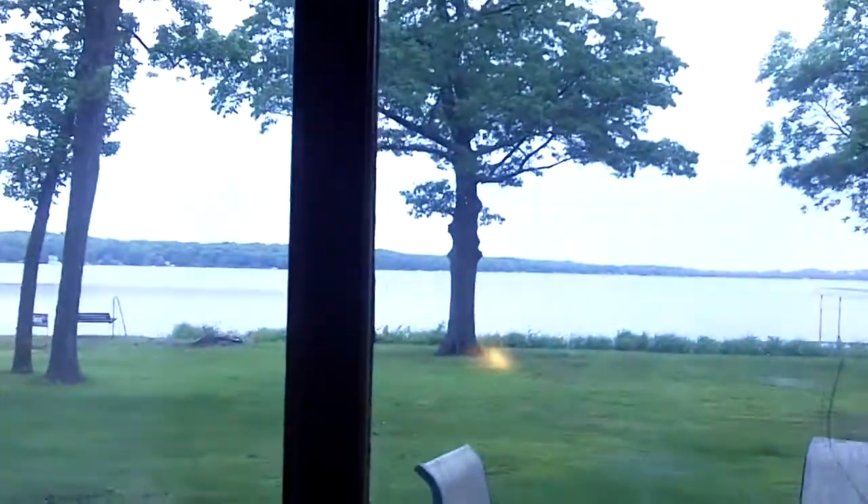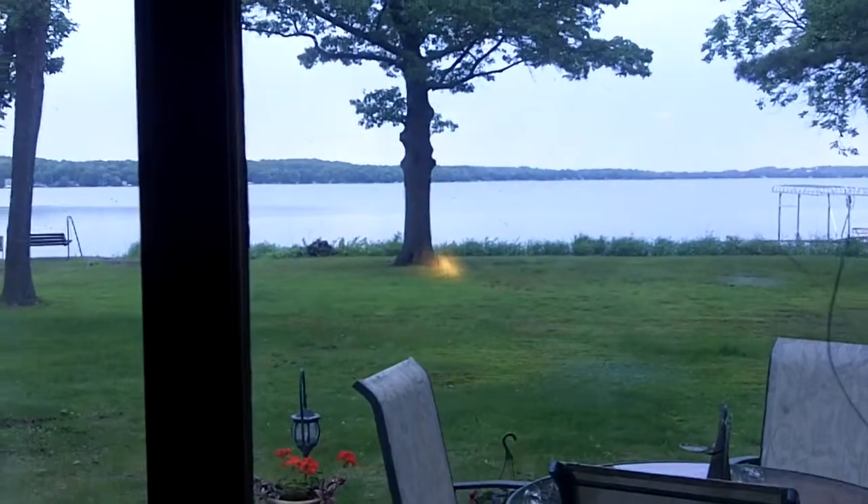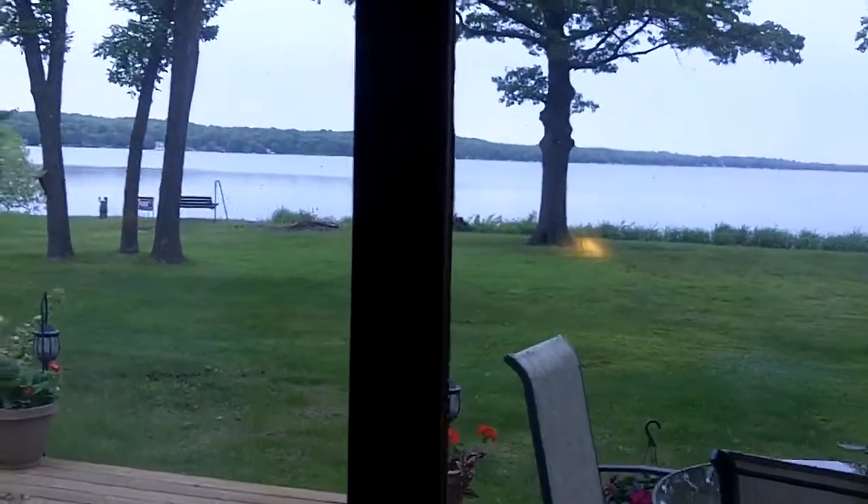Let me show you the view right outside — you can see right out the big picture windows, a great view of the lake. We'll walk down the hall here and there's a full bathroom.